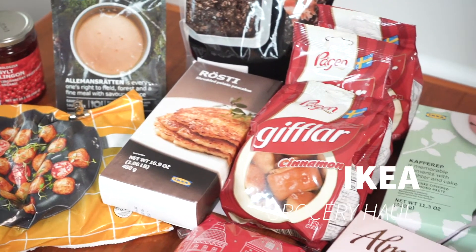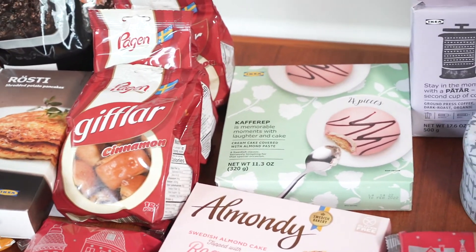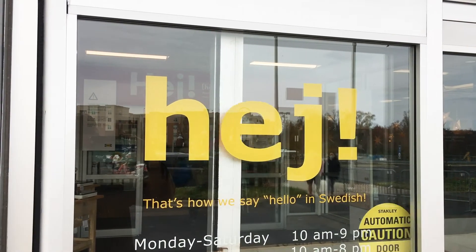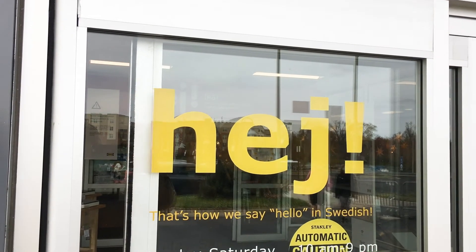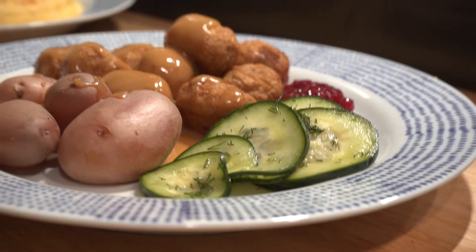Hey guys, it's Ray again with All of Our Homes, and today I wanted to share with you our IKEA grocery haul. The holidays are around the corner and everybody is rushing around trying to get meals ready, so IKEA is a great option to get some quick and easy festive meals on the table. We hope to share some recipes as well.